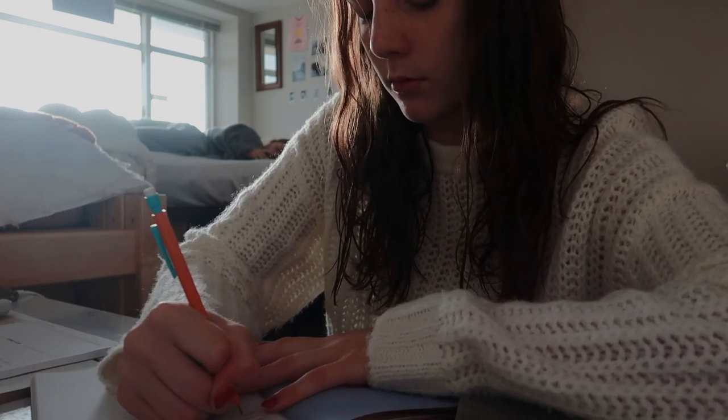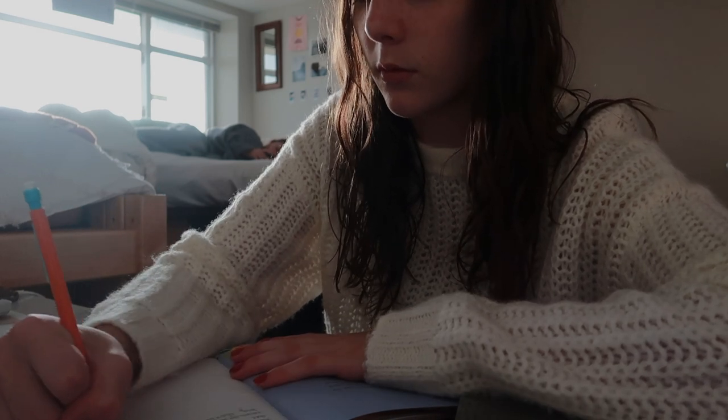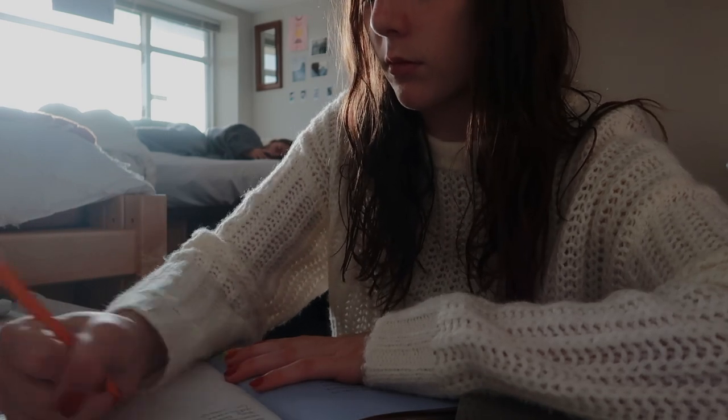I always find that journaling — it could be a journal book like this or just a regular journal — I would definitely recommend it. Just put down your thoughts and give yourself that time in the morning. And as you guys can see, Kristen has woken up.